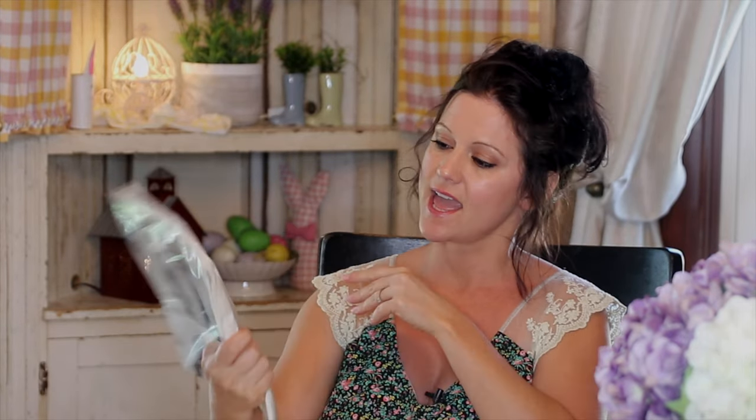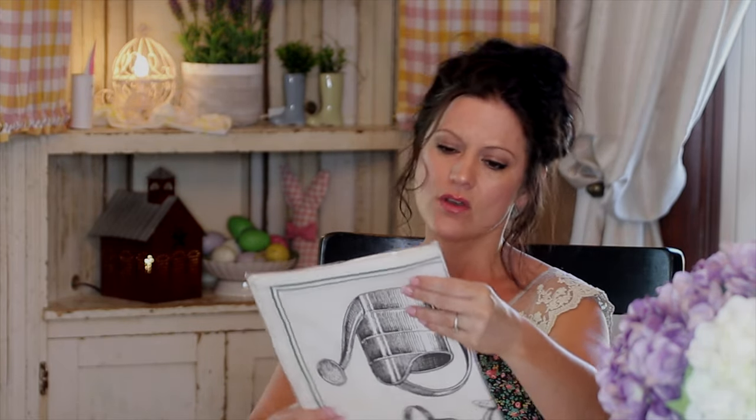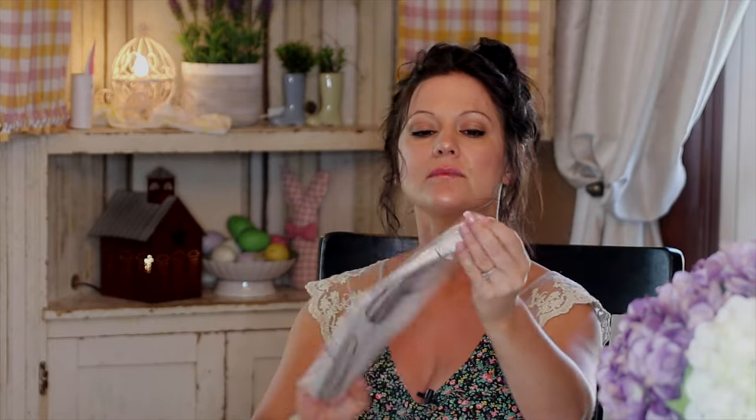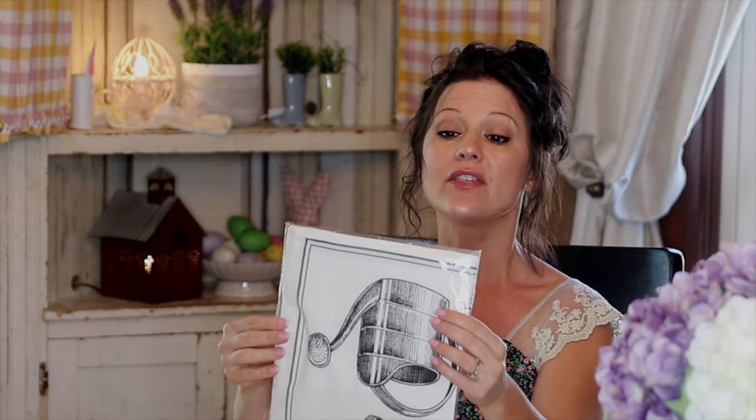I thought this was different — it's a garden tool sack towel. I'm not going to open it so it'll be wrapped when you receive it. I thought at first it was something to put your tools in, your little garden tools, but it looks like more of a towel, like a little tea towel.